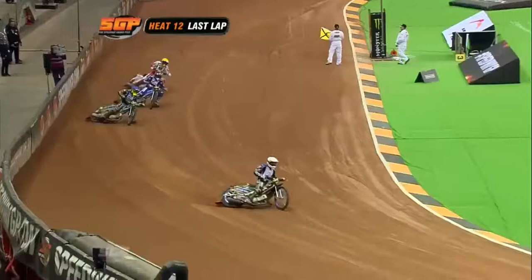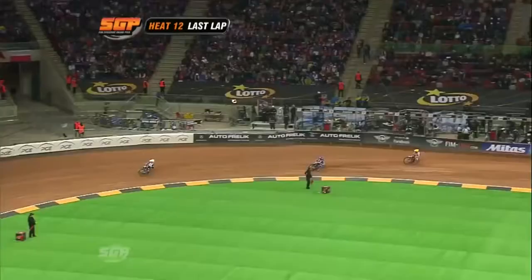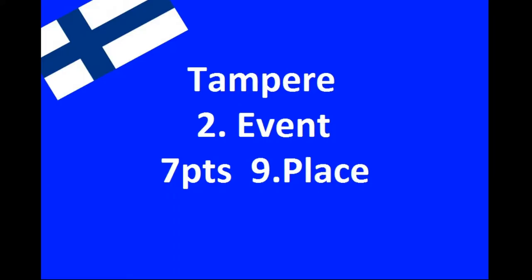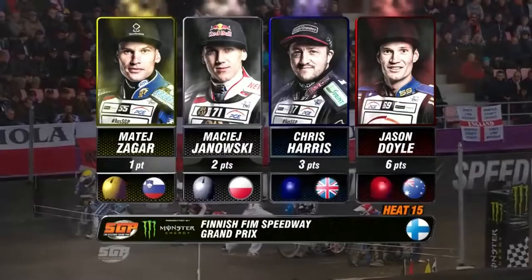It's going to be a good last lap for second place. Zegar on the inside, Batchelor so wide — he's off the bike for the second time and he's hurt.